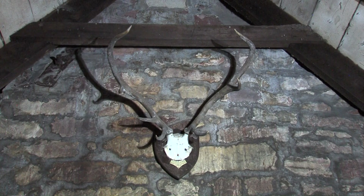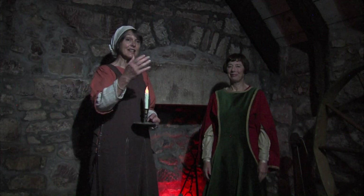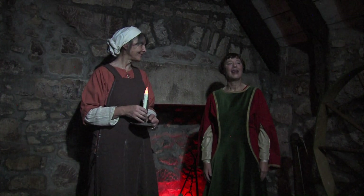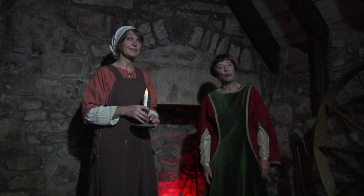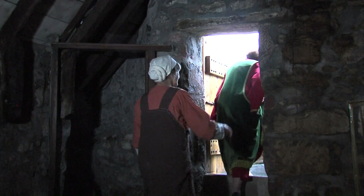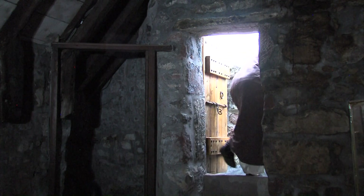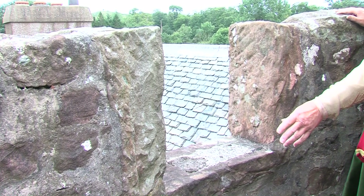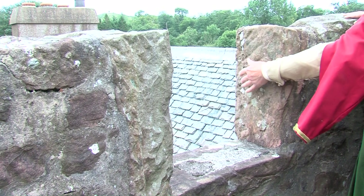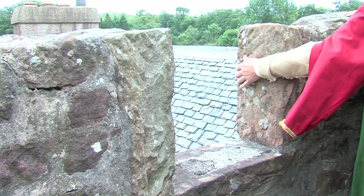These stag antlers were presented by His Majesty King Edward VII to Colonel Alma Hunter — they were one of three stags shot by him when shooting with the king on the Balmoral Forest estate. The steps out onto the parapet are very steep and the opening is very narrow, which added to the security. Yes, anybody trying to get in would have had to bend nearly double. Mind your head as you come out.